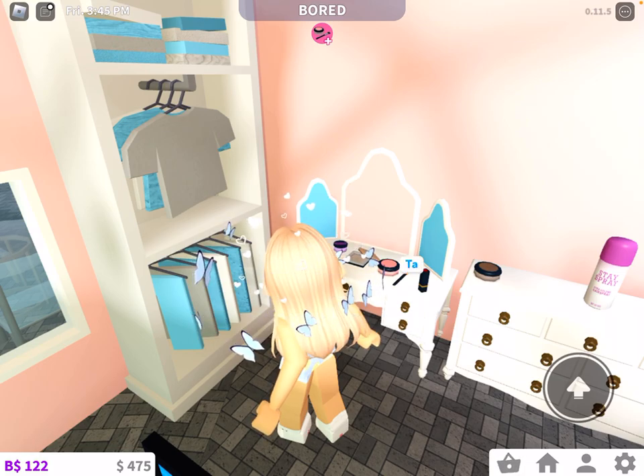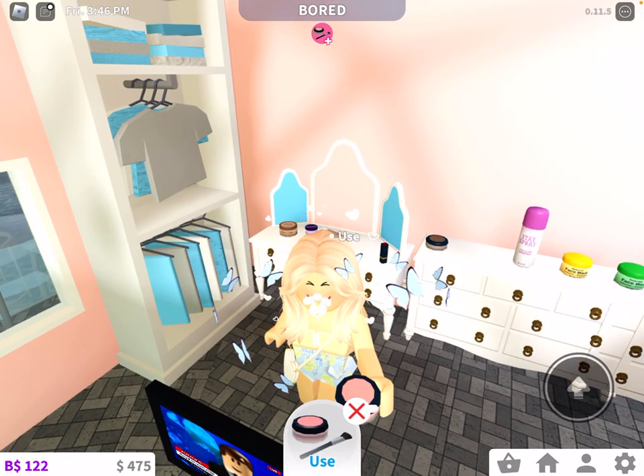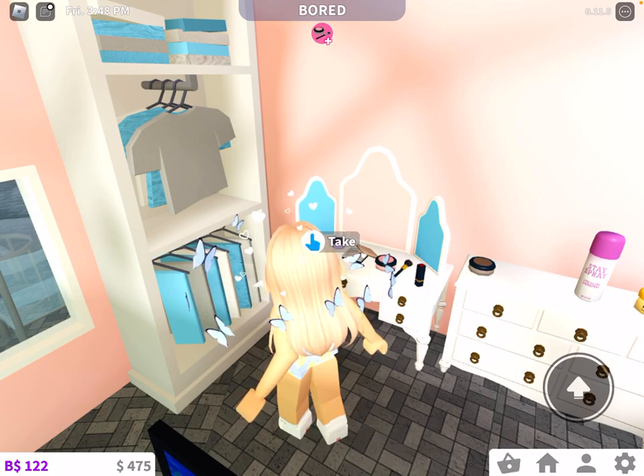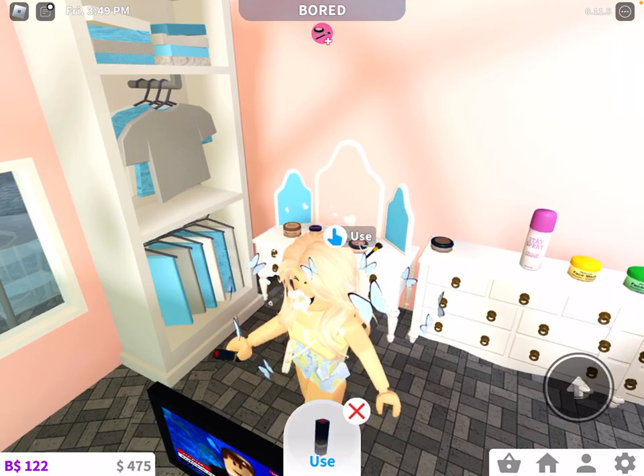So let's go and see. This is just a random brush. There's lipstick as well — they're all pretty cute.